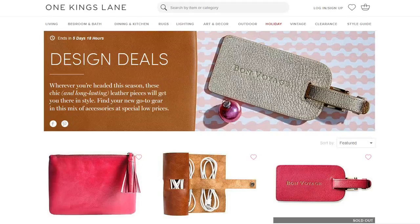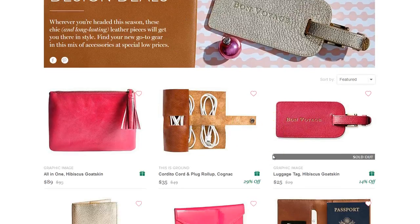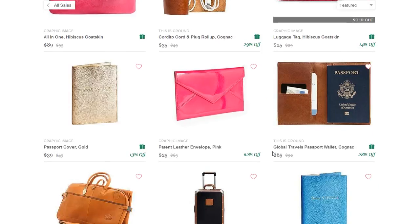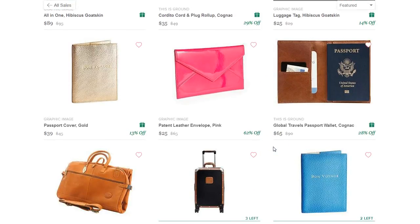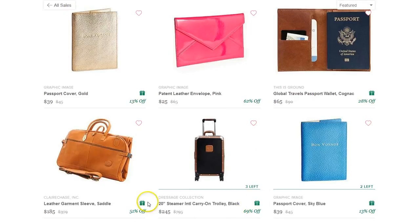I love leather accessories and these are beautiful. Look at this little one with your cords — this little leather pouch with your cords or your luggage tag. They have a lot of beautiful long-lasting leather products for your travels. Go ahead and look at that; there are some really great savings. This one's off 69 percent — so this is the value of the day.